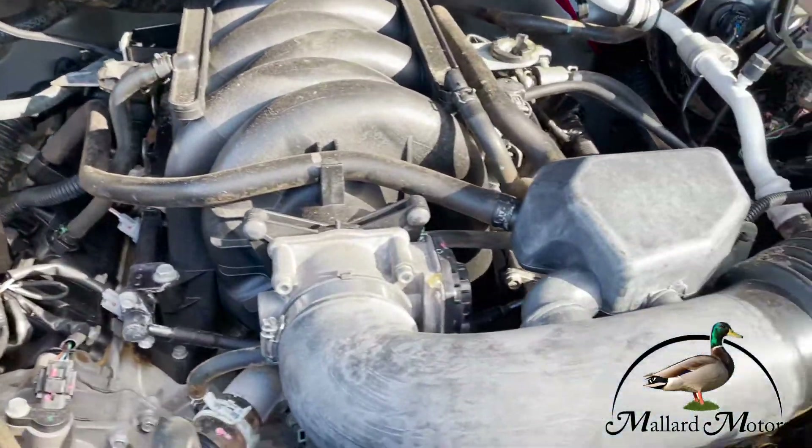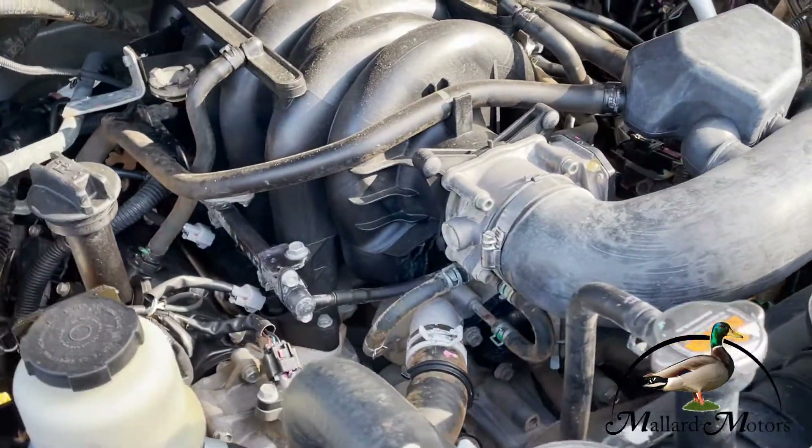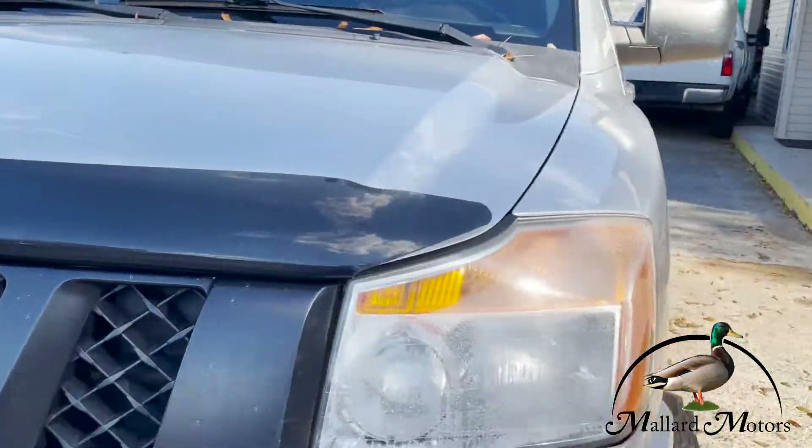It's got a V8 under the hood. If I remember right, these have a 4.6 in them — I'm not exactly sure on that. I don't remember offhand exactly what the Titan V8s are.